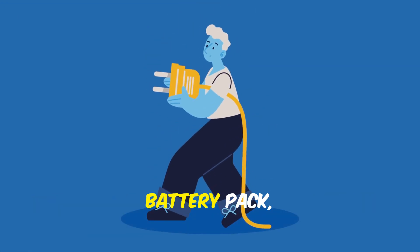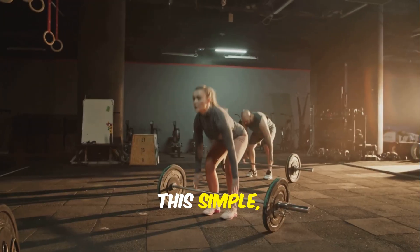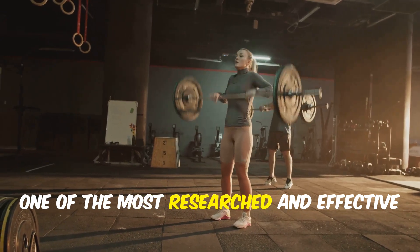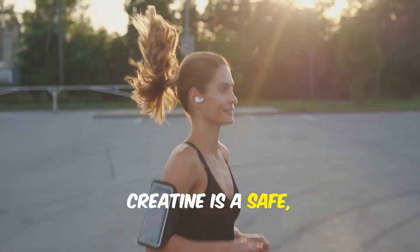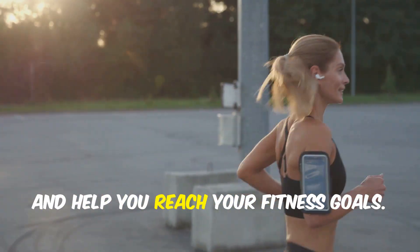Think of it as upgrading your muscles' battery pack, so you can perform at your best for longer periods. This simple, natural process is the reason creatine is one of the most researched and effective supplements for boosting athletic performance and muscle power. In short, creatine is a safe, elegant way to power up your body, support your brain, and help you reach your fitness goals.